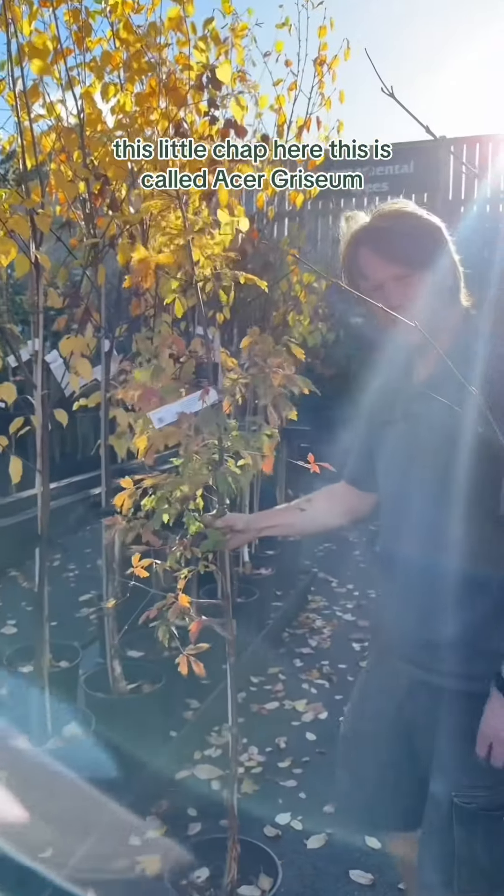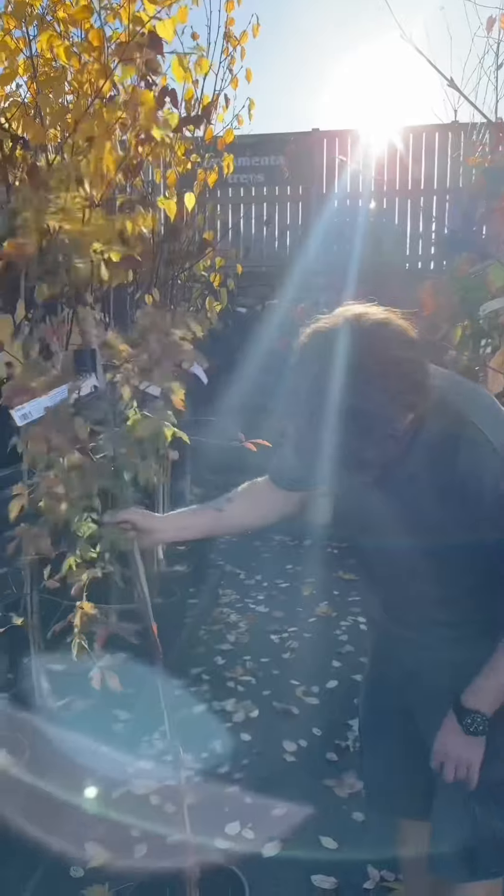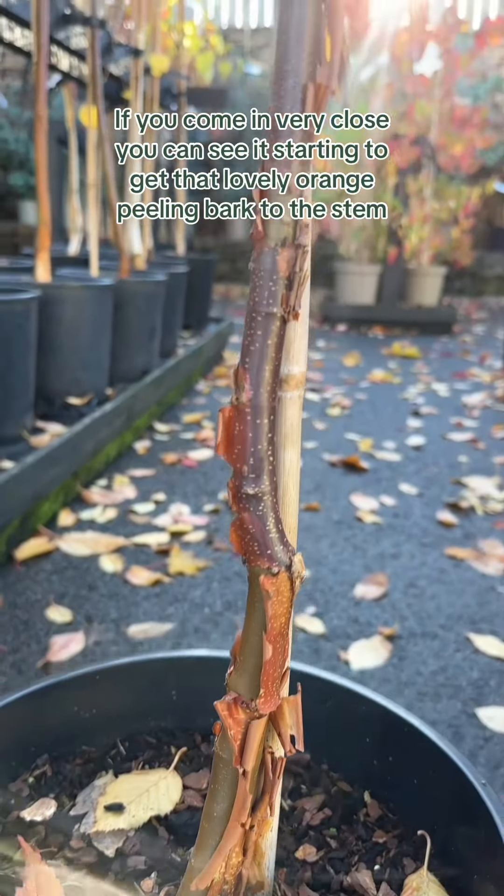This little chap here is called Acer griseum, the paperbark maple. When you come in very close, you can see it just starts to get that lovely orange peeling bark to the stem.